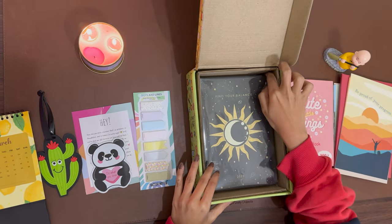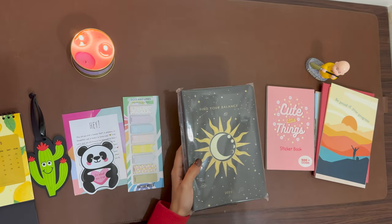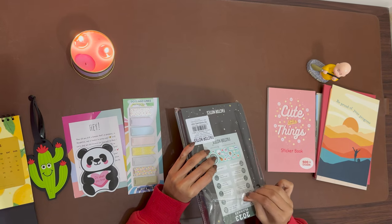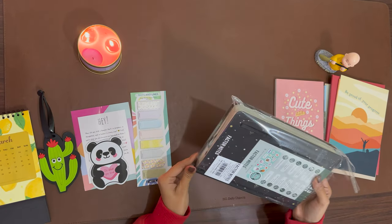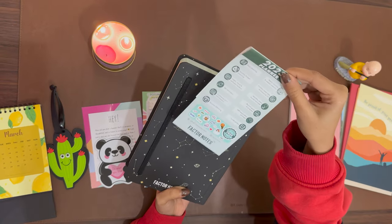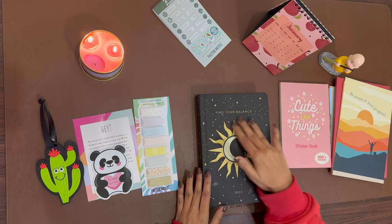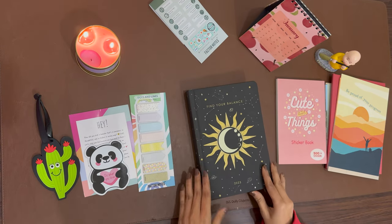Now comes the main part of this hamper — the journal itself. I ordered this one specifically, which is 'Find Your Balance.' I really like the quote and image on it. I believe they offer individual options where you can get the hamper or just the planner. The texture is very good — soft, a little velvety — and it comes with whichever quote you choose. They have multiple options.